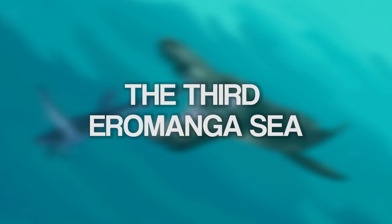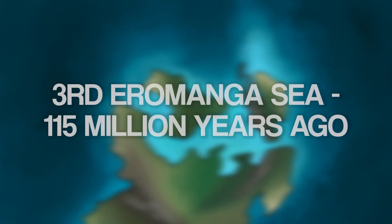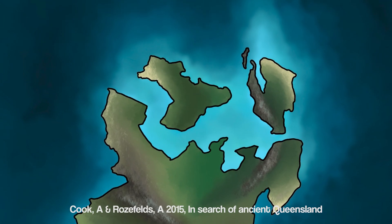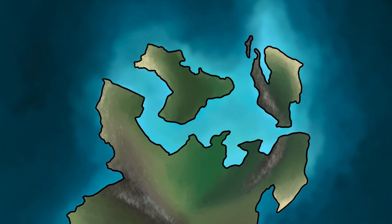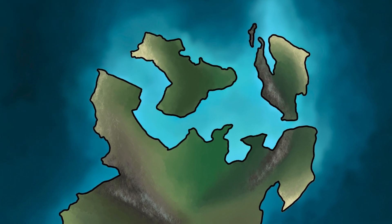In today's episode, part three, we get to talk about the juicy stuff — the fossils, specifically the gigantic marine reptiles which once dominated the third inland sea. The third inland sea of 115 million years ago was the largest inland sea of Cretaceous Australia. The sea level was so high that it nearly covered a quarter of Australia, creating a series of islands. Unlike the other inland seas, this third sea was not completely enclosed, and there were openings to the open ocean on multiple sides of Australia.